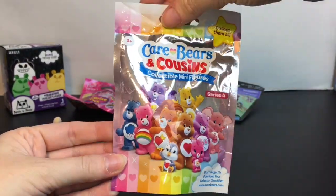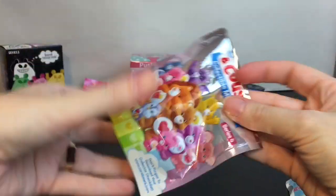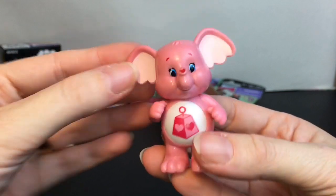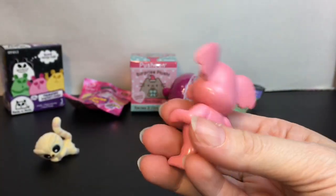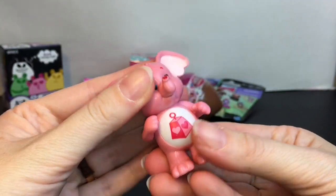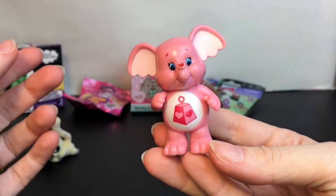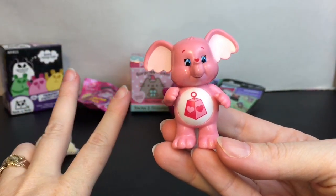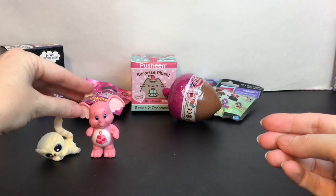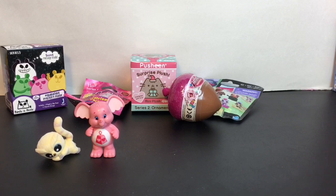Next up I have a Care Bears and Cousins little surprise blind bag. I love Brave Heart Lion! Inside — yay — we have Lots of Heart Elephant, if that's his name. Yes, so cute! I recently watched the Care Bears movie too and I love it. The music's good too — I highly recommend it.